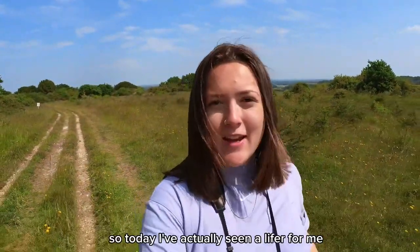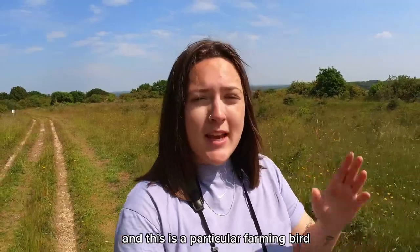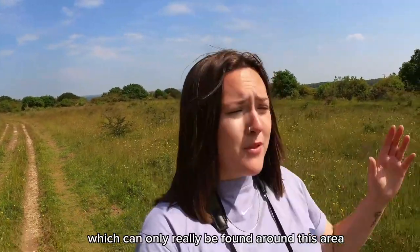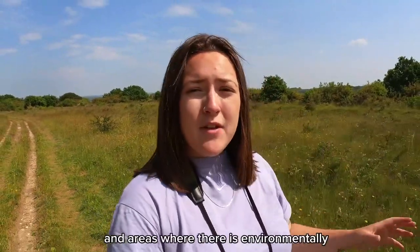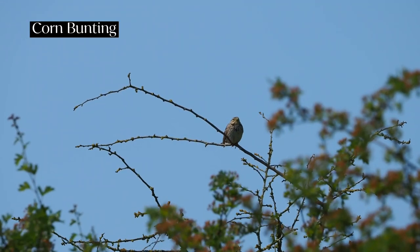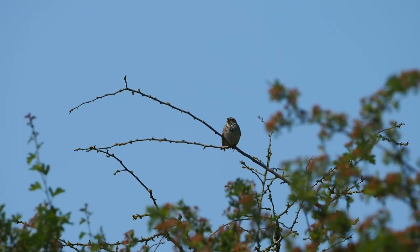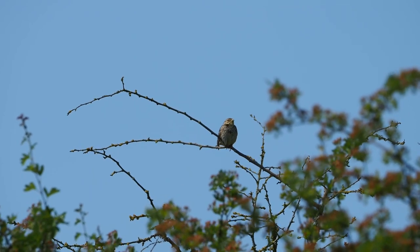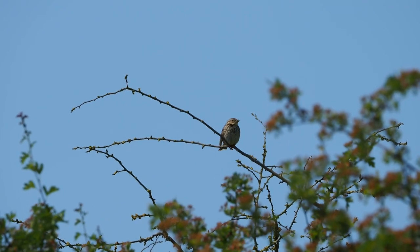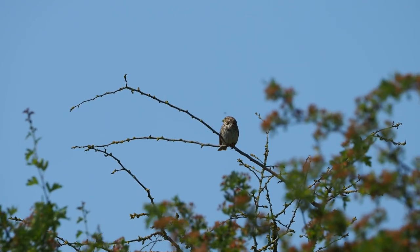Today I've actually seen a lifer for me — the corn bunting. This is a particular farmland bird which can only really be found around this area: Dorset, Wiltshire, and areas where there is environmentally friendly farming in place. This species has declined by a shocking 83% since 1967, with reduced seed and insect abundance being a major factor, although agri-environment schemes like the one we've seen today can reverse these declines.